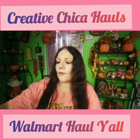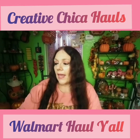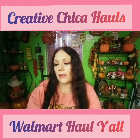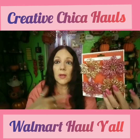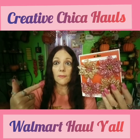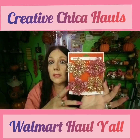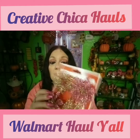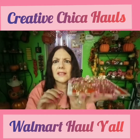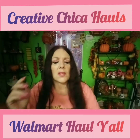I went to the Christmas section first at Walmart and I found these — four mini ornaments. You can put them on pocket letters because I have that pink paper for Christmas pocket letters. I thought I would pick those up to maybe hang on there or glue on there. They kind of stick up a little bit, so I don't know how that'll work on pocket letters, but we'll see.